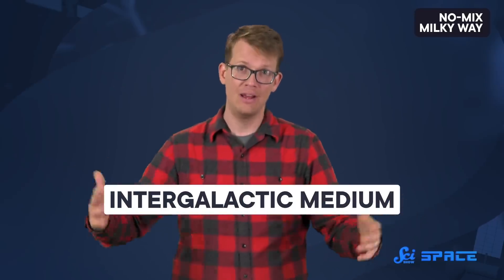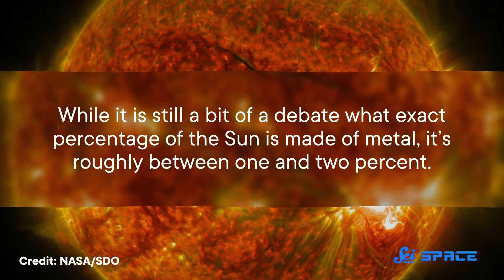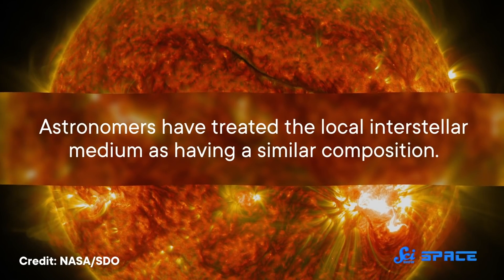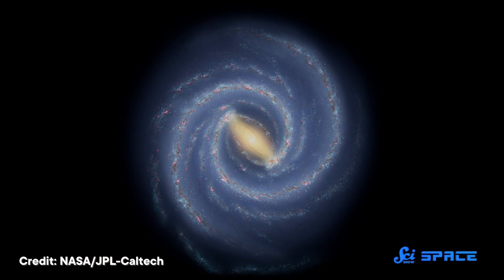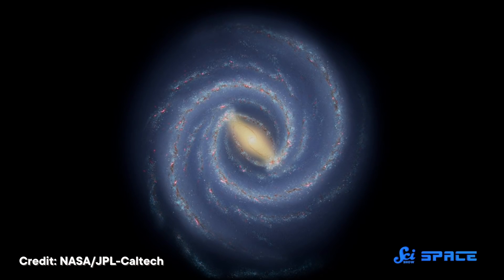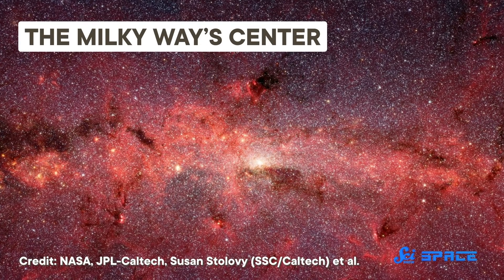Some of those metals hang out as gas in the interstellar medium — the stuff between the stars. Some condense into grains of dust, and some get incorporated into new stars, which also incorporate hydrogen and helium from the intergalactic medium, the stuff outside the Milky Way that gets pulled in by gravity. While it's still a bit of a debate what exact percentage of the Sun is made of metal, it's roughly between 1 and 2 percent, and astronomers have treated the local interstellar medium as having a similar composition. Models of the Milky Way as a whole assume that all of these ingredients — intergalactic gas, enriched interstellar gas, and metallic dust — have been thoroughly mixed up and distributed equally, except in the very center, where the sheer number of stars raises the metallicity a small amount.